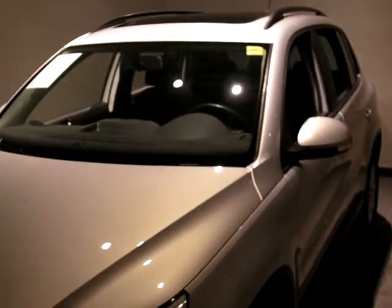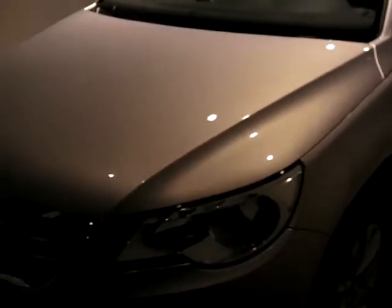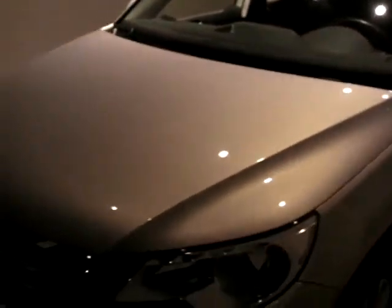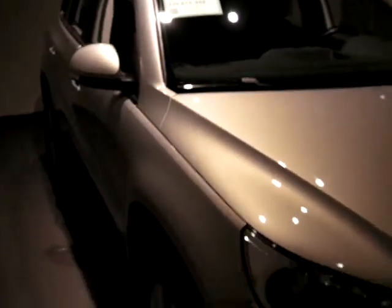Hi, this is Peter from Kingston Volkswagen, and I'm here today to show you the condition and quality of this 2009 Volkswagen Tiguan Comfortline. The Tiguan is powered by a 2-liter turbo gas engine producing 200 horsepower and 207 pounds of torque.